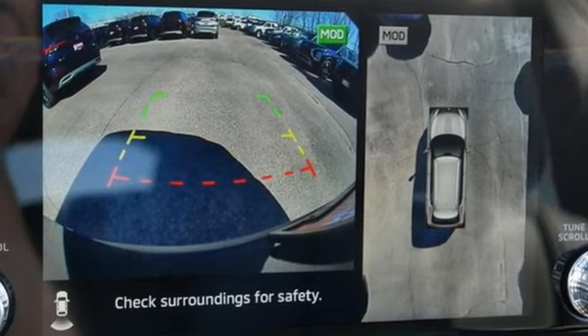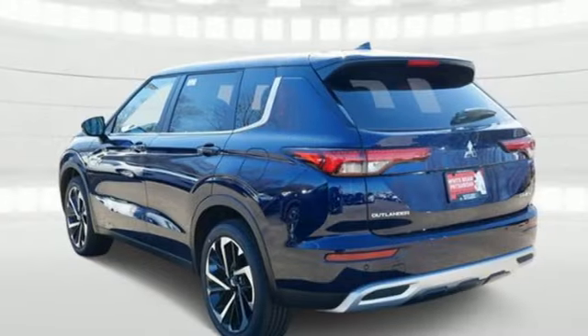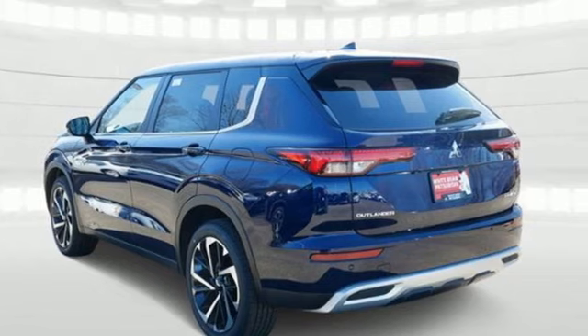Mitsubishi has a vehicle designed just for you, no matter what road you're inspired to travel down. There's even more to see in person — take it for a test drive today.